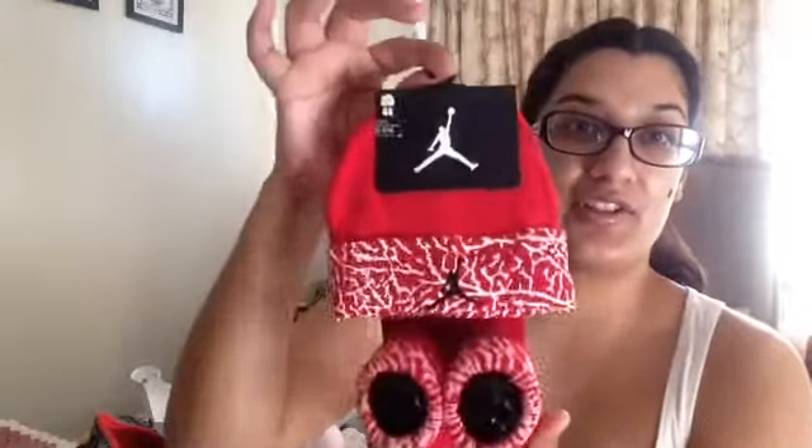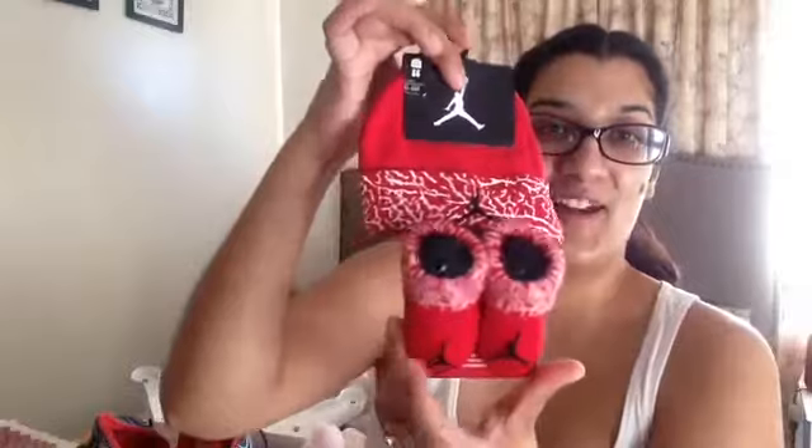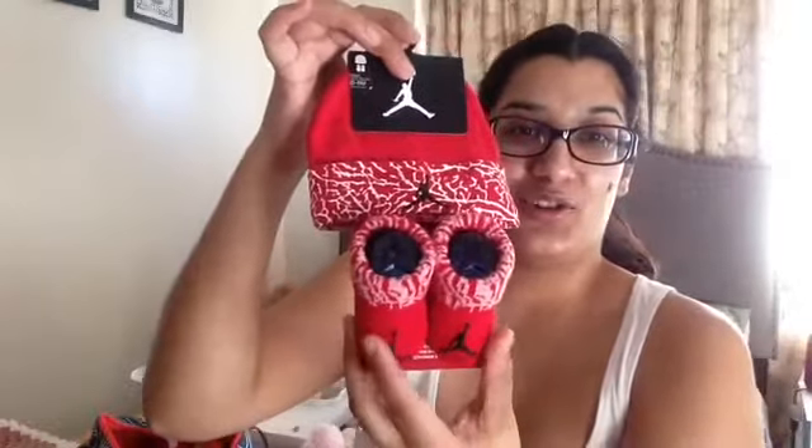This is a Cat & Jack item — they have that brand at Target. My sister gave it to me for her and I'm excited to put this on her; it just looks so cute with little fluttering things. She also bought her her first little Jordan brand socks and a little beanie — that was my sister Alejandra.